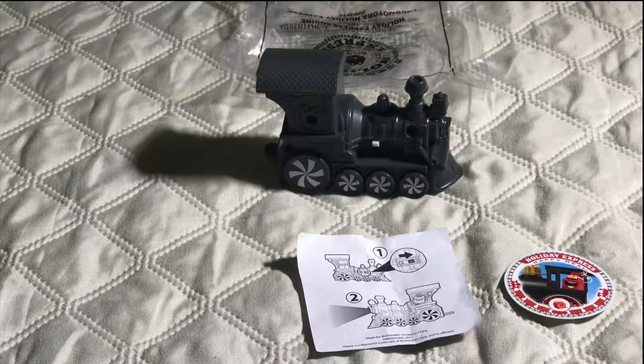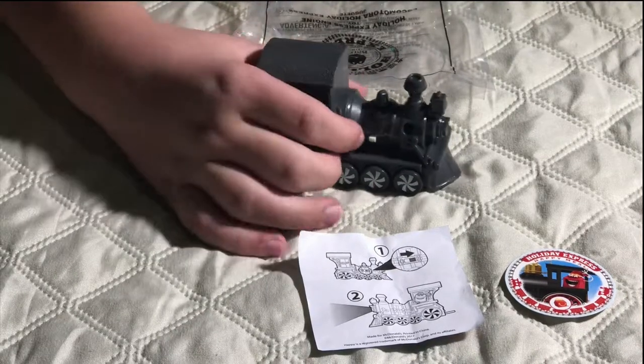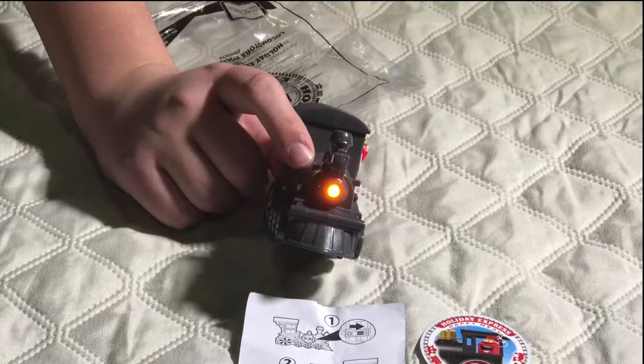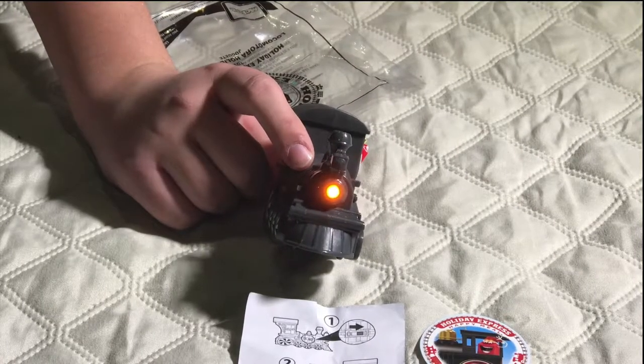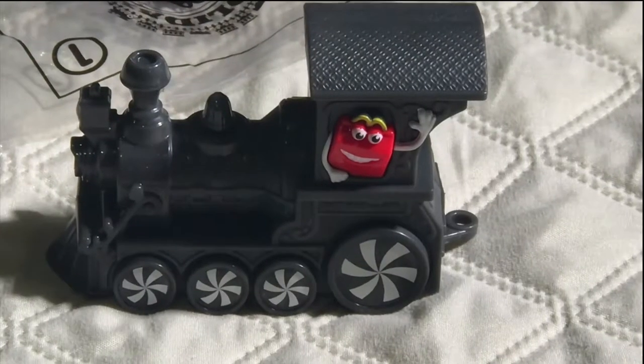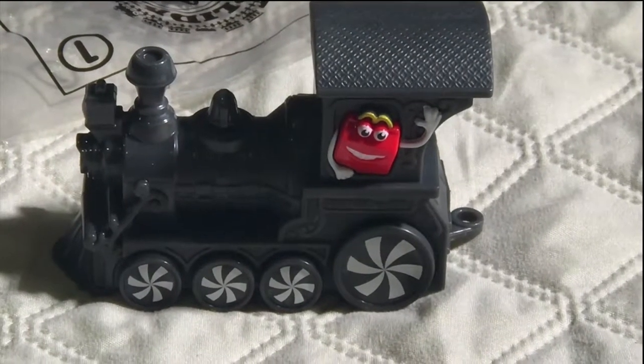This is train number one and it has a switch. It's a yellow light for the foggy snowy nights. The Happy Meal toy character is giving you a wave.